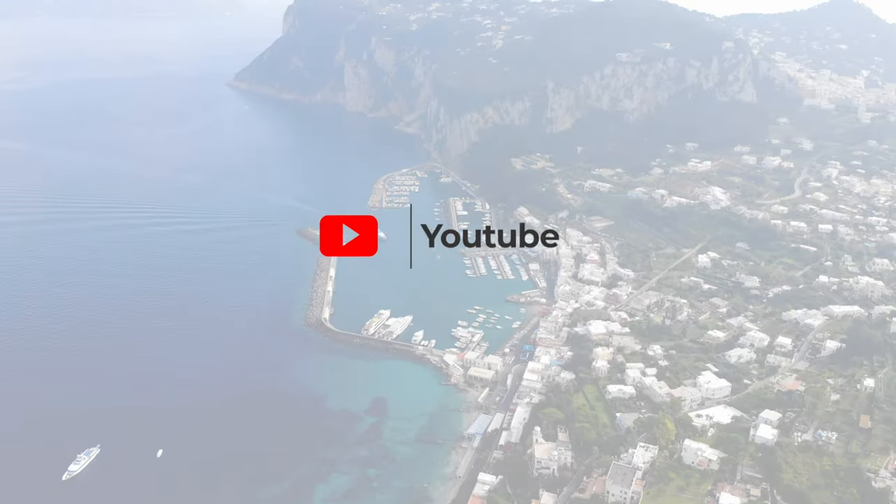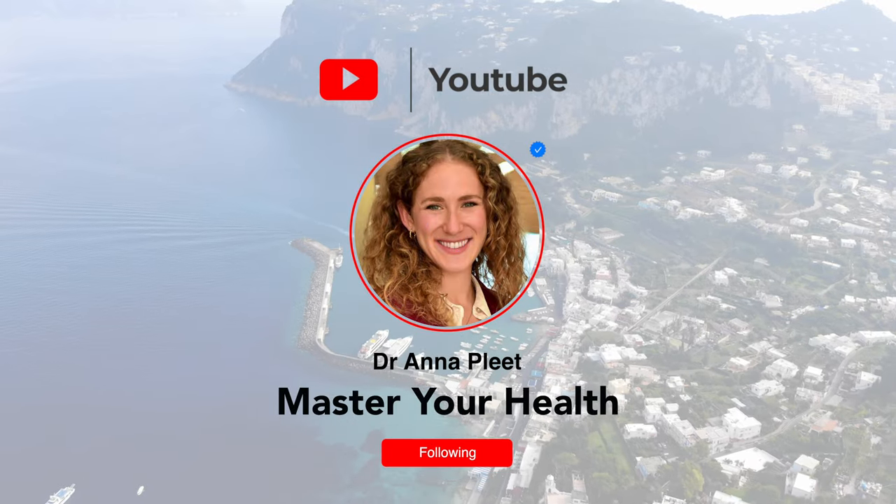By the end of this video, you're going to master nine amazing Mediterranean diet swaps. And at the end, I'm going to reveal my bonus swap if you are a pasta lover like me. Hey there, I'm Dr. Anna. I'm a medical doctor, trained in Italy. On this channel, you're going to learn how to master your health with the Mediterranean diet. All right, let's break these swaps down.